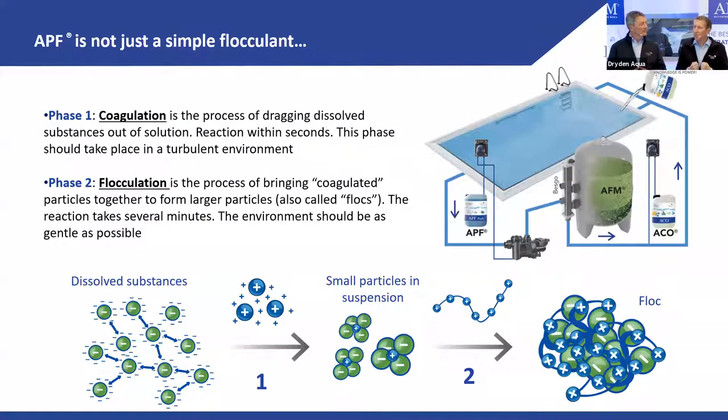Coagulation is the process of dragging dissolved substances out of solution into small particles or colloids. Then in step two, you have flocculation, which is the process of bringing these small particles together into larger flocs so they can be mechanically filtered out.